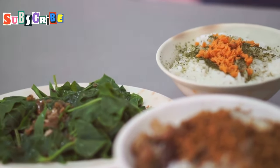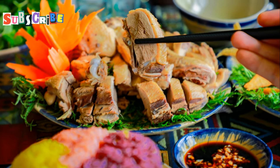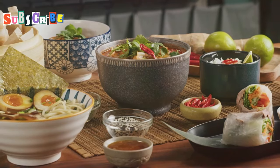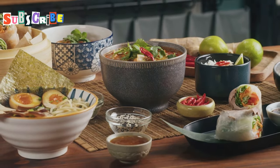The versatility of these dips means they can be enjoyed in various ways, whether as a side dish, a main course, or even a snack. So next time you're looking to spice up your meal, remember Namprik Ong and Namprik Noom, and let these fiery dips take you on a culinary adventure you won't forget.